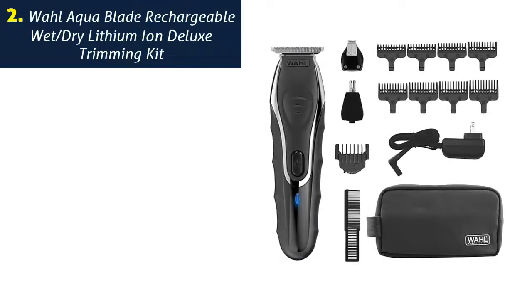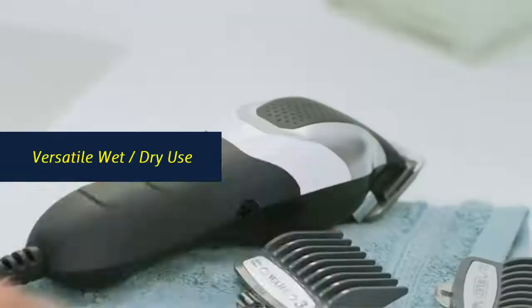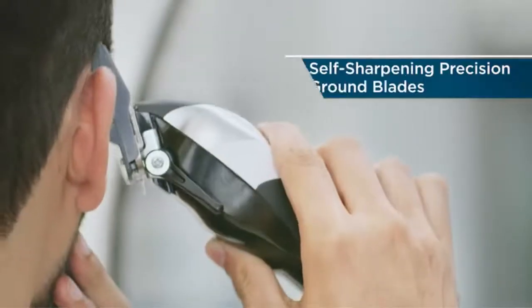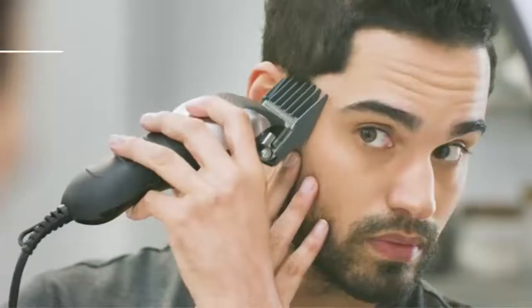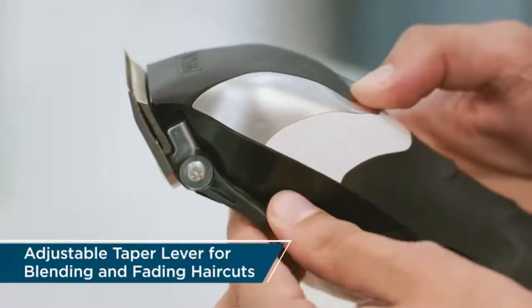Number 2. Wallaqua Blade Rechargeable Wet-Dry Lithium-Ion Deluxe Trimming Kit. Versatile Wet-Dry Use: washable showerproof design with patented low-noise extreme-precision self-sharpening blades provide an ultra-close superior cutting experience for all hair and beard lengths without sacrificing cutting power or speed.